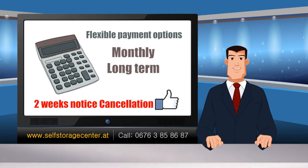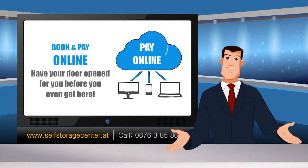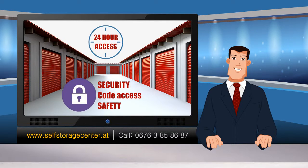We have flexible payment options and can do monthly, long-term, and cancellations within two weeks notice. Another awesome feature of the Self-Storage Center is being able to book and pay online, and have your door open for you before you even get there — just use your private mobile phone to open your electric door.